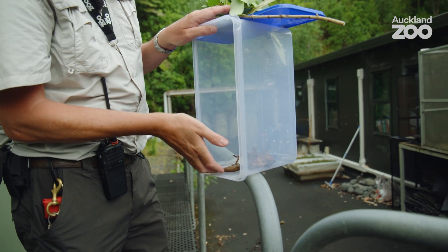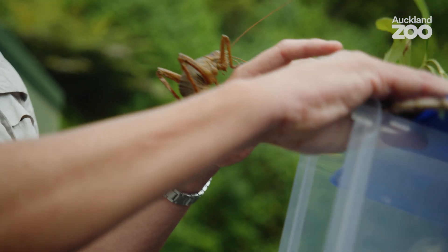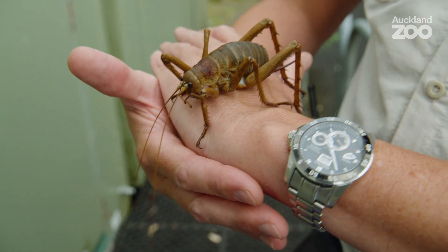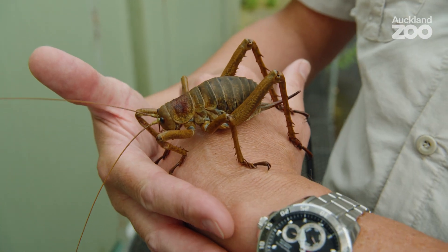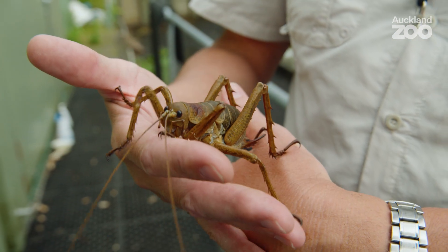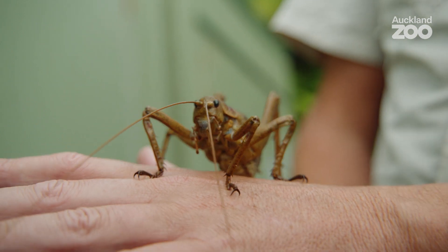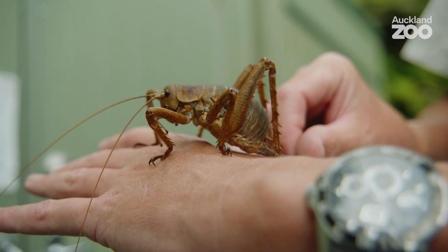This is an adult female giant weta, or wetapunga — a magnificent creature. Their only real defence is these lovely spiky legs, which for a little bird that thinks it might make a meal of it is probably a good deterrent. But for a stoat, a cat or a rat it's absolutely no use at all. For predators that hunt by smell, like mammals, these things are just rich and easy pickings — the weta are entirely defenceless.